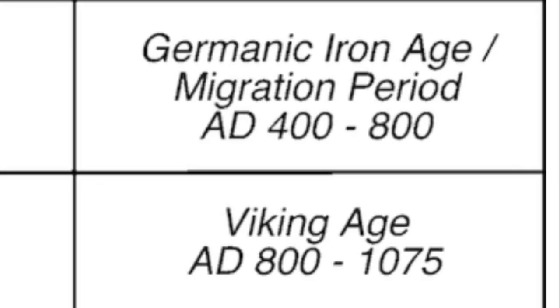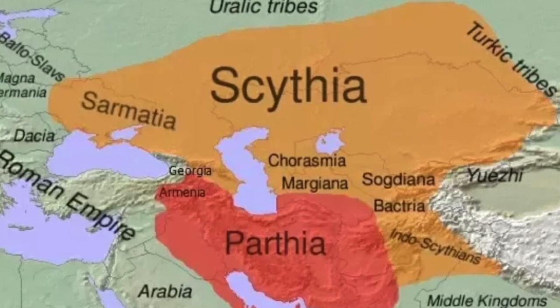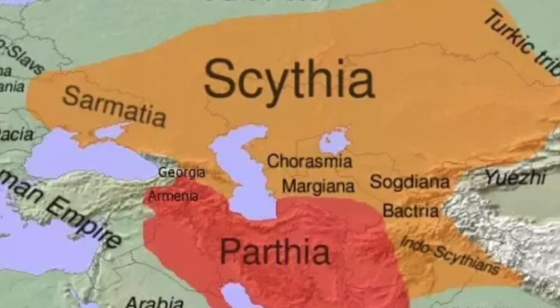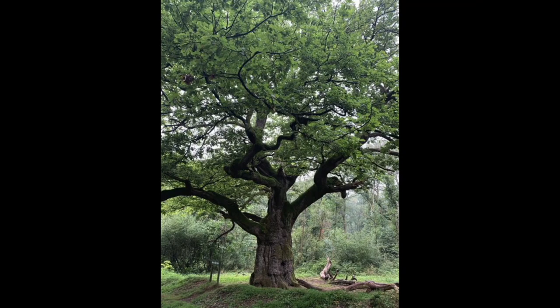Viking art differing slightly in style depending on where you are in the Viking world. A lot of our examples of Proto-Viking art come from the Migration Period, and this art had lots in common with the art of the Scythians. These were horse herders from the Eastern steppes, who had assimilated into the surrounding populations generations before the Viking Age had begun. A case can be made that the Western Scythians could be genetic and cultural ancestors of the Vikings.